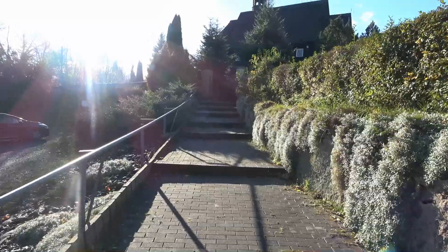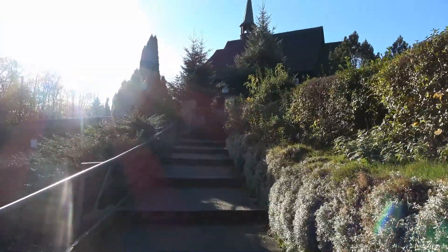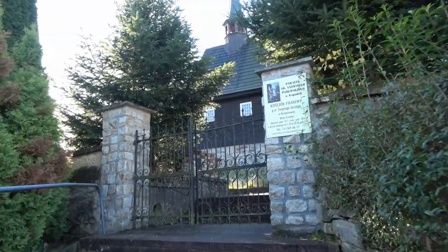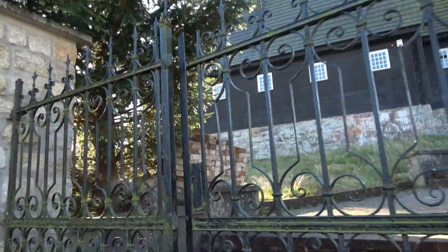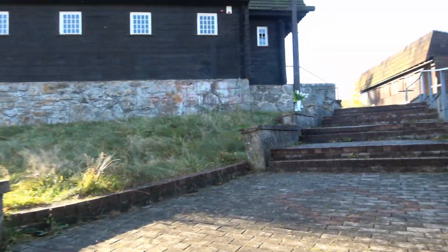Remontowany był w roku 1962 i latach 1993-94. Kościół jest drewniany, jednonawowy, konstrukcji wieńcowej. Zbudowany na wysokiej podmurówce, prezbiterium mniejsze od nawy, zamknięte prostokątnie.